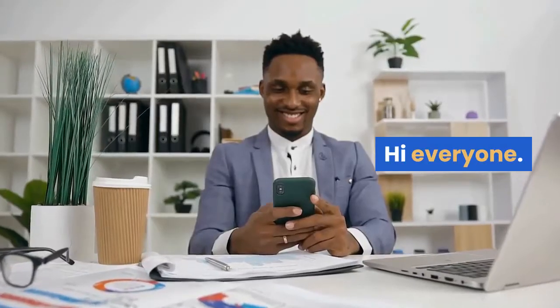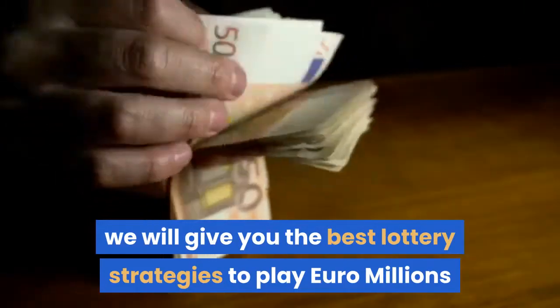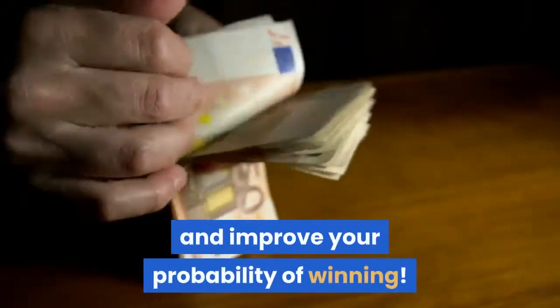Hi everyone! In this video, we will give you the best lottery strategies to play Euro Millions and improve your probability of winning.